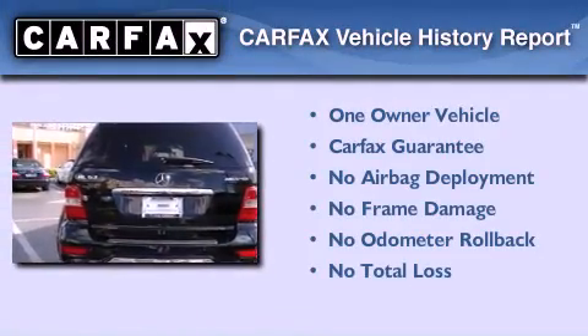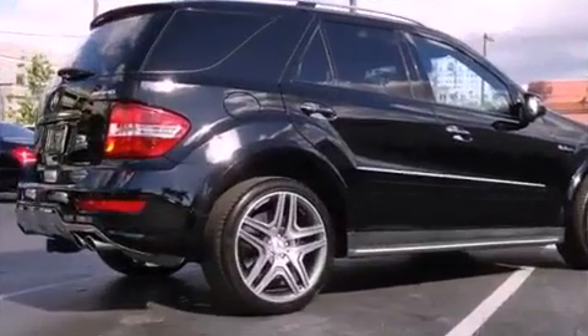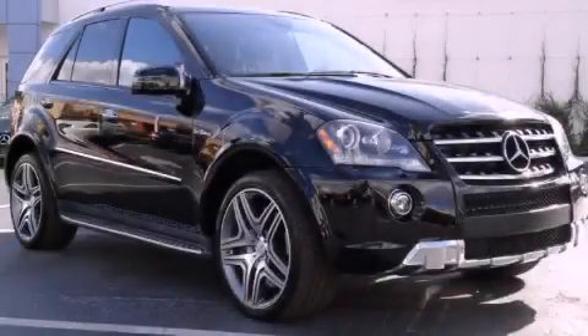This Mercedes has had only one owner, and it qualifies for the Carfax Buyback Guarantee. Please call us today for more information on this great vehicle.